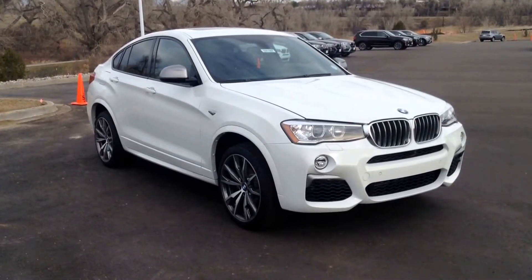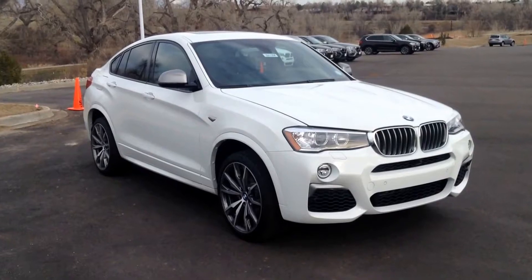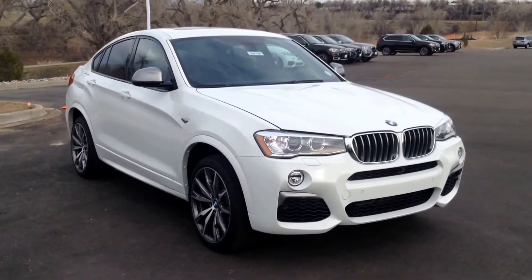Hi, it's Chris Freidreye over here at Shop BMW giving you a look at the all-new X4 M40i. Absolutely gorgeous vehicle.